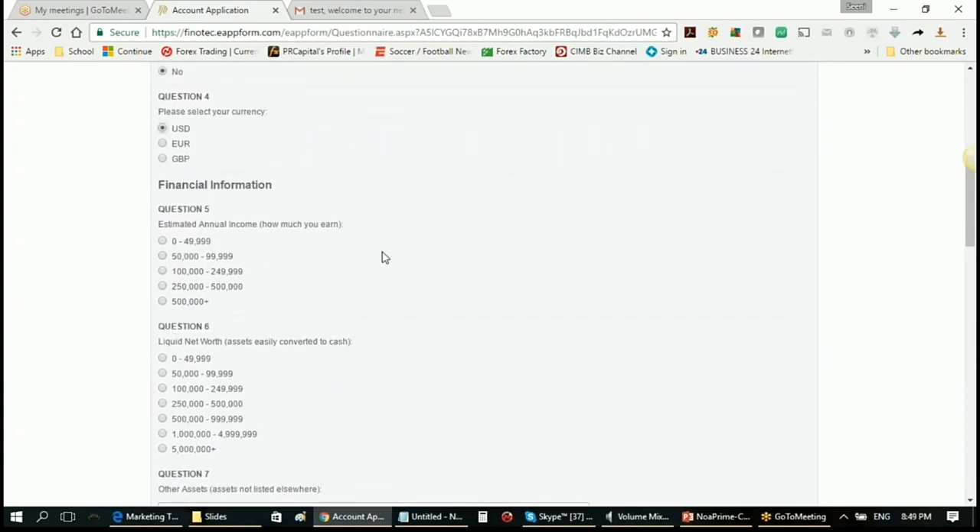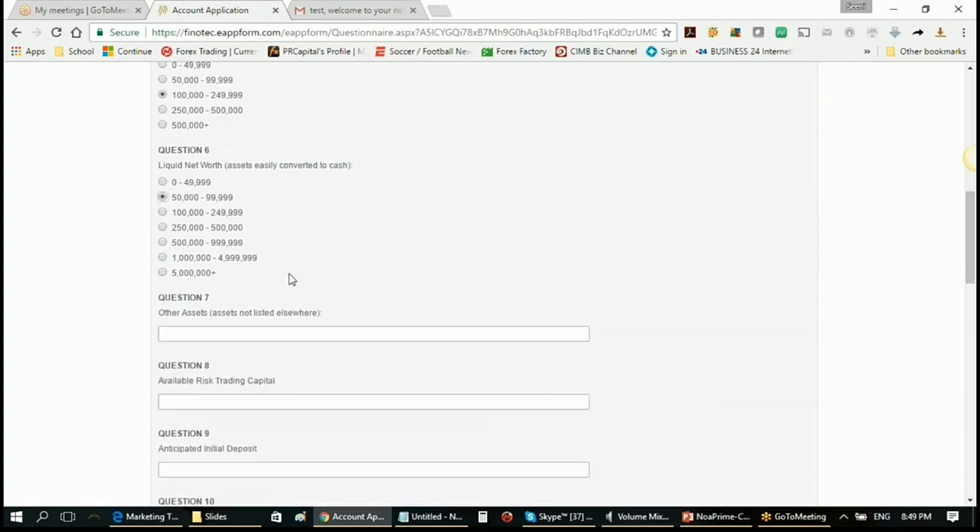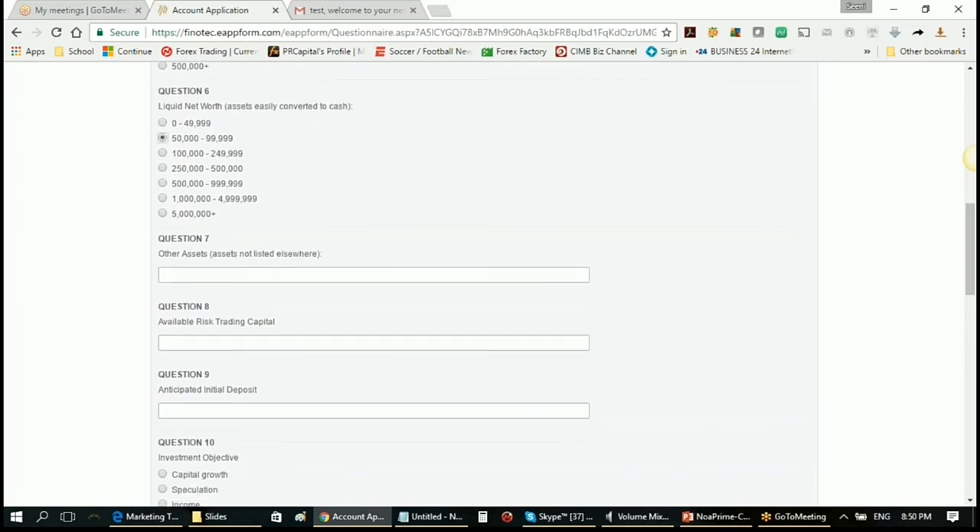The FSCS compensation scheme — where you are protected up to £75,000 — does not apply to professional clients. It's a scheme purely meant for retail clients' protection. So it's necessary to answer no to the portfolio question so that you qualify as a retail client and enjoy fund safety. Select your currency. For estimated annual income and liquid net worth asset: a typical way to answer is to declare your actual annual income — say £100,000 to £250,000 — and for liquid net worth assets, which are easily convertible to cash and do not include your house, put in a lesser amount.